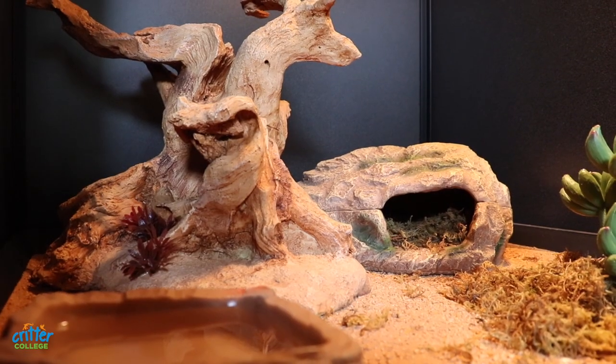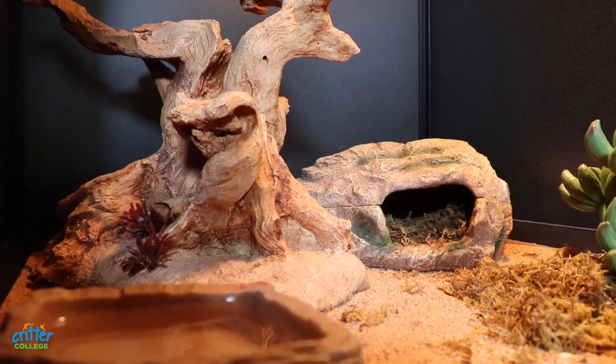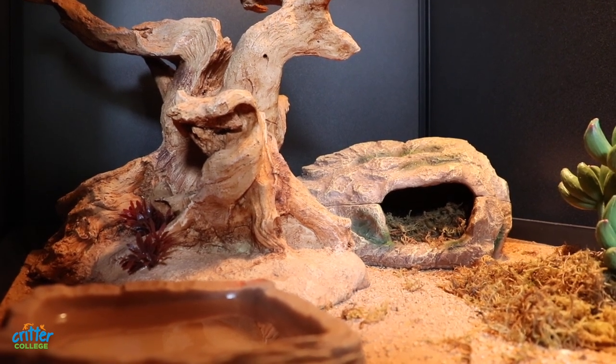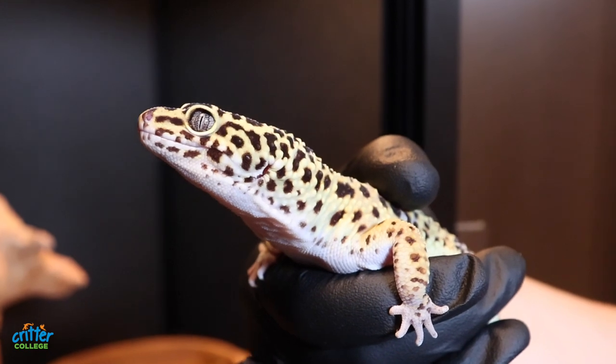Like the other reptile critter enclosures, Lenny's environment is temperature and climate controlled. The humidity needs to be just right so that when ready, he'll be able to shed. Add plenty of places to climb and hide, and with enough room for exploration, Lenny will be set to live 10 to 20 years with us.